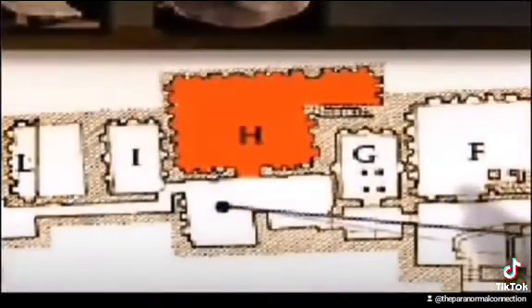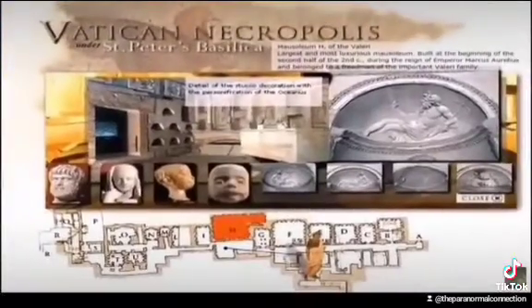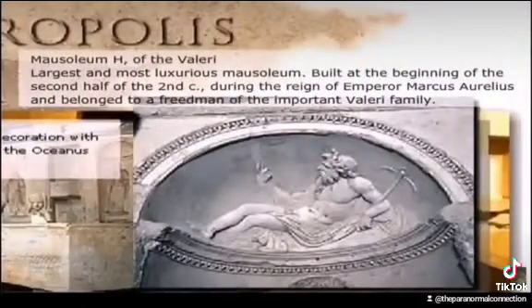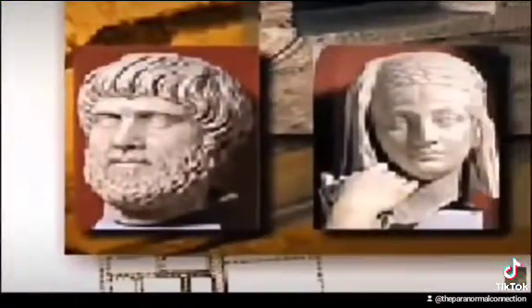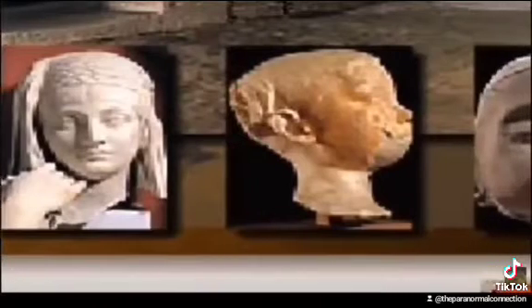Now as we move down further to room H, here we see that this is one of the largest and most luxurious mausoleums underneath the Vatican of St. Peter's Basilica. It says that it was built at the beginning of the second half of the second century during the reign of Emperor Marcus Aurelius and belonging to a freedman of the important Valeri family. And as we're in this mausoleum, we see that there are lots of idols from the old Roman Empire. We ask ourselves, why does Rome keep these idols down underneath St. Peter's Basilica?